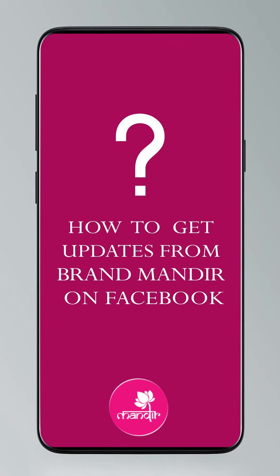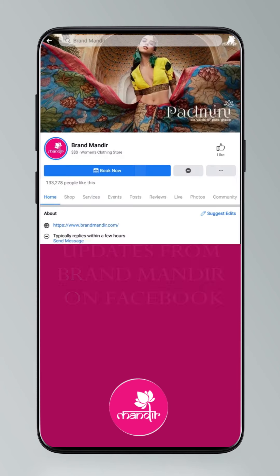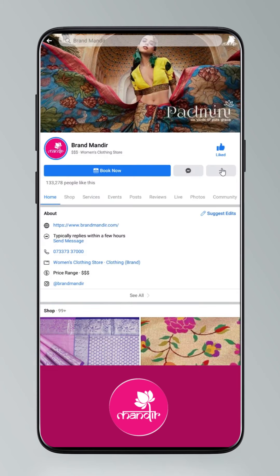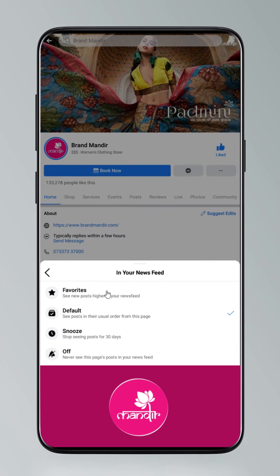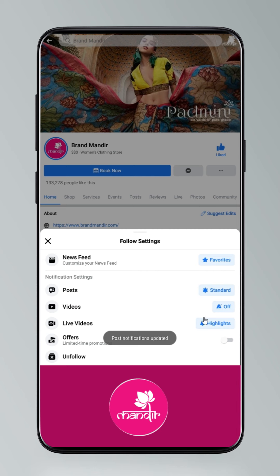To stay updated with Brand Mandir's saree collections, follow our Instagram and Facebook live episodes. Follow the Facebook and Instagram pages — links are given below. Click on Settings, go to Manage Follow Settings, choose Favorites for newsfeed, Standard for posts and All Notifications for videos and live videos.